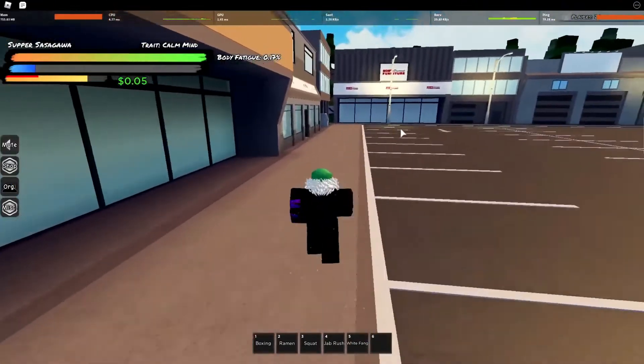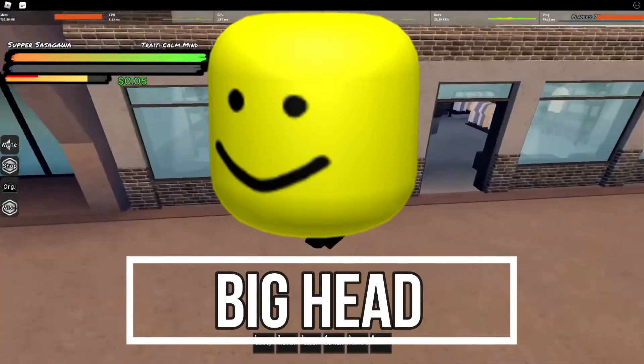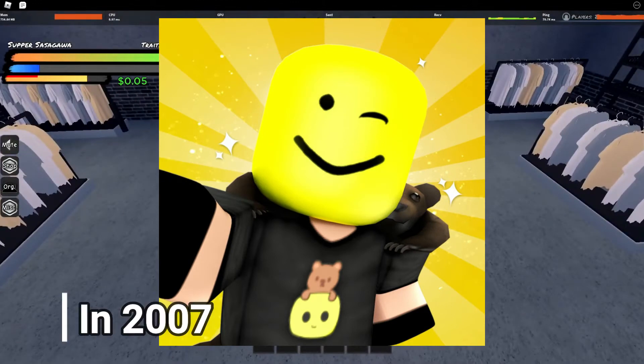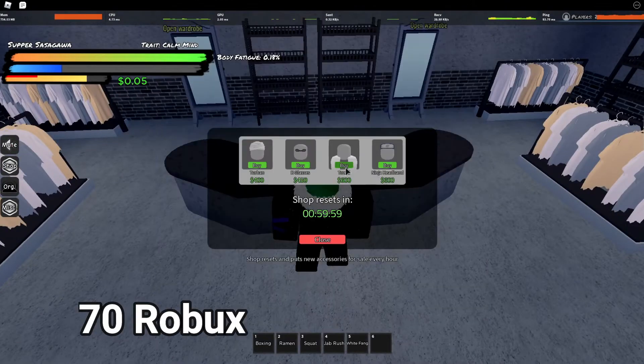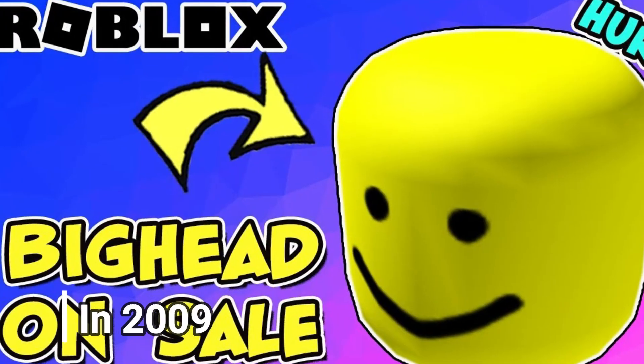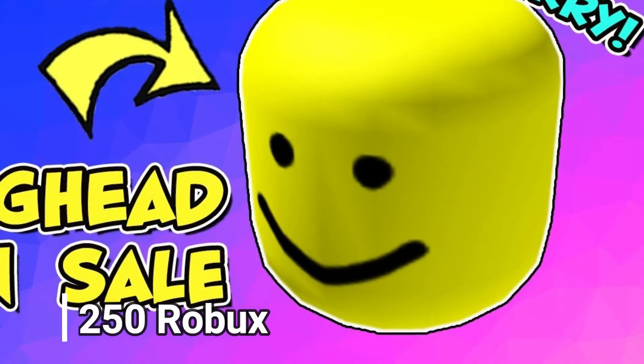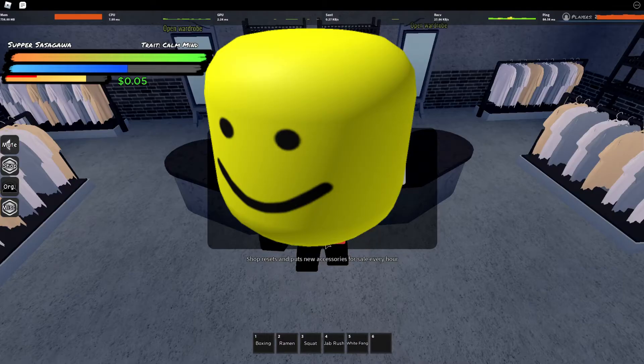The next item is a hat that goes by the name The Big Head. It was also released on Roblox before — originally released in 2007 by the name Big Head for just 70 Robux. It again came out in 2009 and stayed on Roblox till 2020 for 250 Robux, but now we can see its updated version is out.